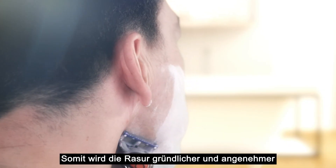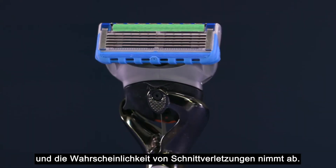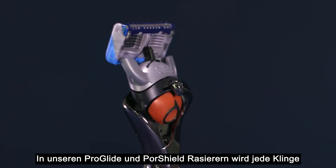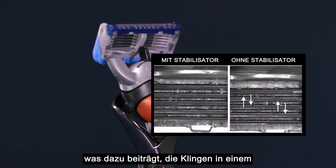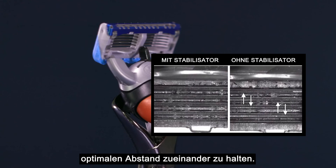As a result, the shave is close, comfortable, and you're less likely to cut yourself. In our Pro-Glide and Pro-Shield razors, each blade is supported by a blade stabilizer at the centre of the razor cartridge, which helps to hold the blades at an optimal distance apart, all adding to the comfort of the shave.